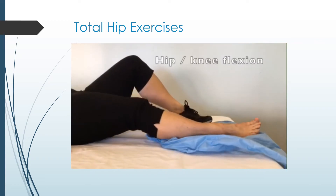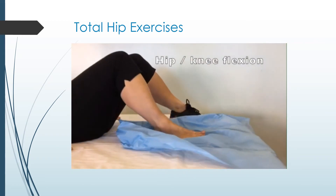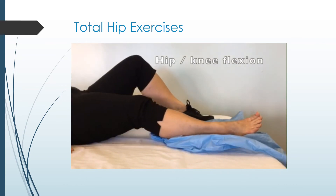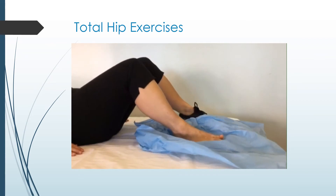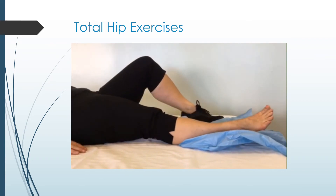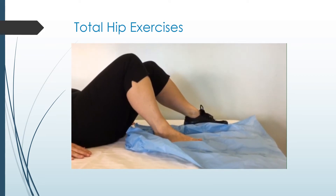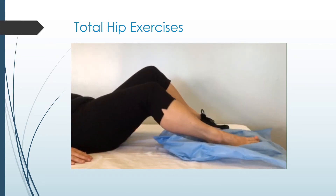Heel slides: you may place a plastic sheet or something similar like a shopping bag underneath your leg to help reduce any friction. Slide your heel up towards your buttocks as far as possible, then slide back down. Repeat ten times, perform this exercise three times per day.